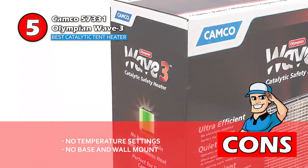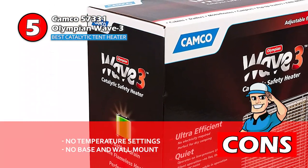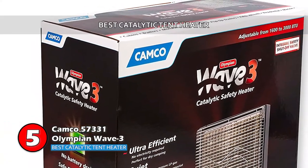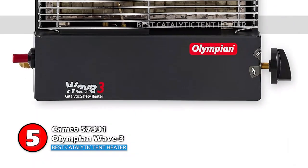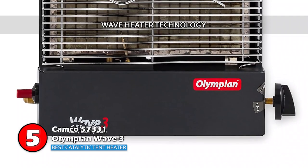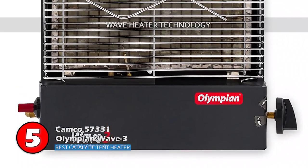However, you cannot set the desired temperature and the base and wall mount are not included. Bottom line is, this is the Best Catalytic Tent Heater and it's designed to be wall mounted or used as a portable unit. It has wave heater technology which provides extremely silent operation.